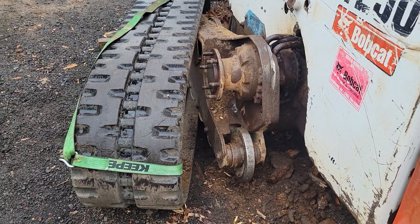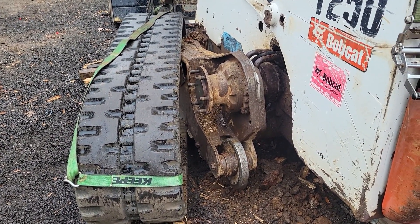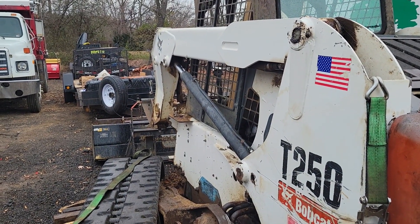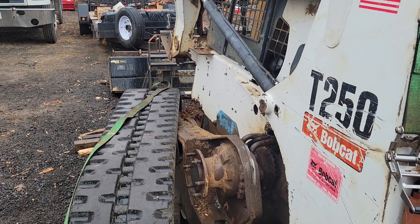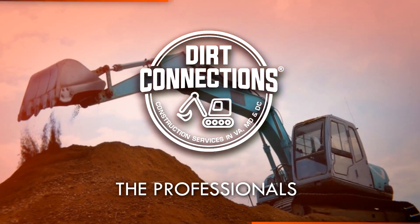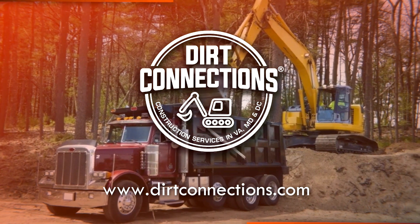As for now, I'm going to enjoy this perfect day, go take a shower. It's not even Saturday. I'm trash dirty, and I'm going to take a chill pill. Did all I can — I'm no slacker. Enjoy this perfect day, folks. Dirt Connections is right here, right now. Dirt Connections, the professionals.